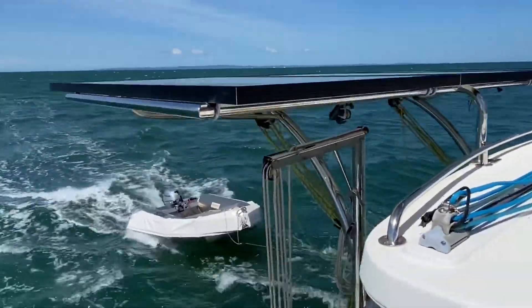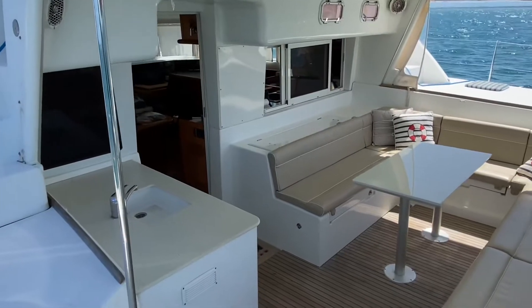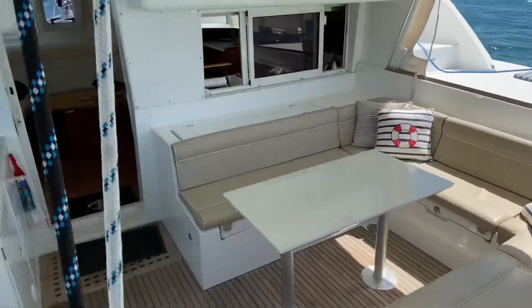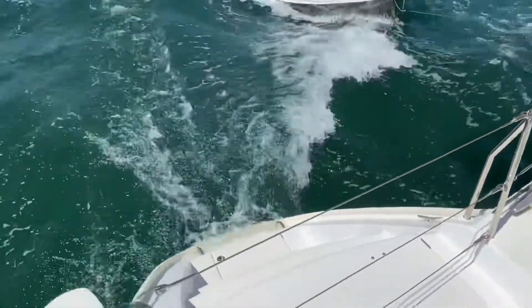There are 800 amp hours of lithium batteries, a 5 kilowatt Victron Quattro charger and inverter, and an aluminium Oceacraft tender with 20 horsepower outboard.